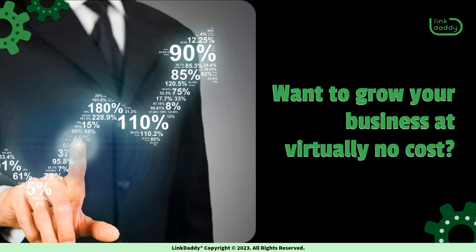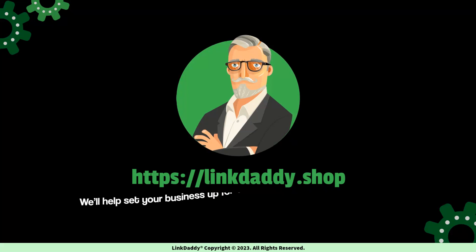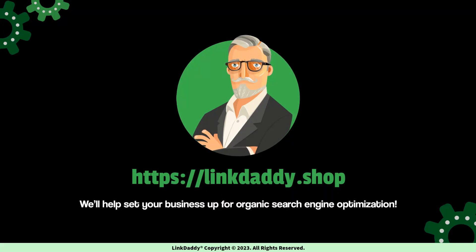Want to grow your business at virtually no cost? Visit linkdaddy.shop today and we'll help set your business up for organic search engine optimization.